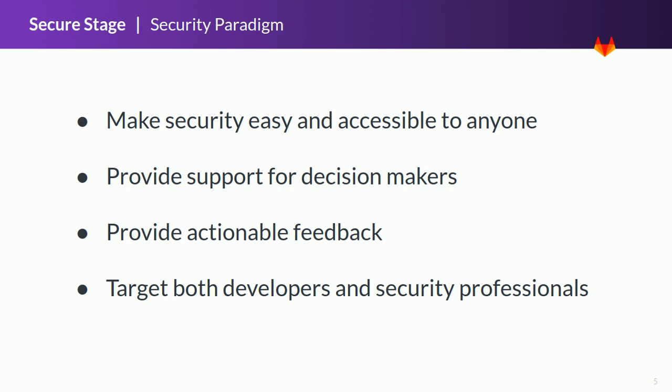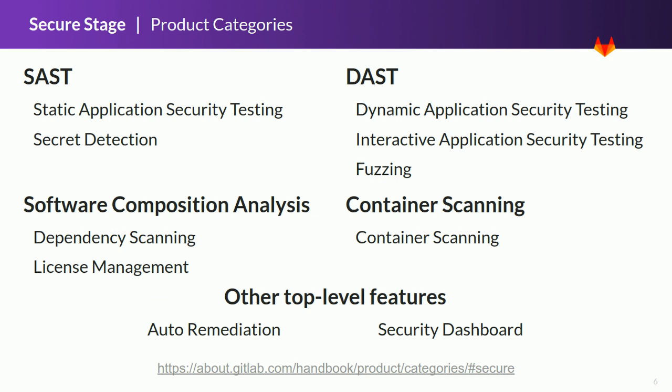No matter what your role is, GitLab will give you what you need. In 2019, the secure stage is focusing on the following product categories. Categories are organized into groups. We also have other top-level features that are cross-category but deserve to be mentioned as critical components of our vision.